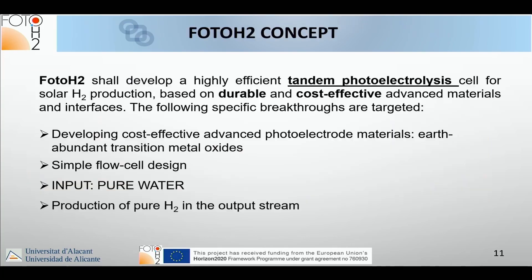With all these things in mind, we decided in Photo H2 to develop a tandem photo electrolysis cell based on durable and cost-effective advanced materials and interfaces, with a simple flow cell design, an input of pure water, and production of pure hydrogen in the output stream.